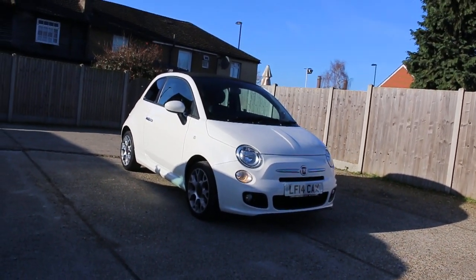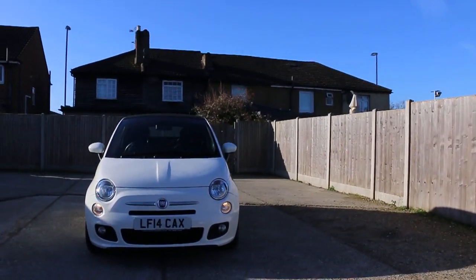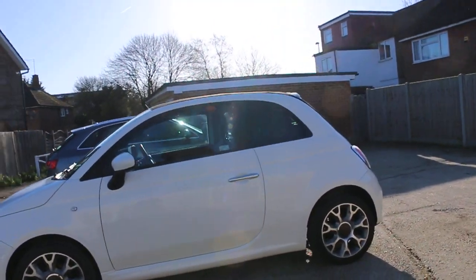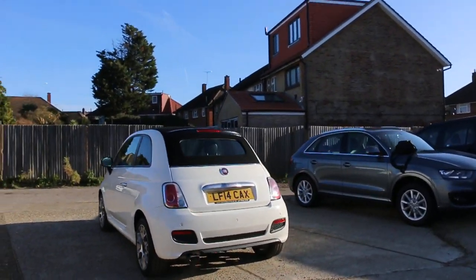Now available at McCarthy Cars: a Fiat 500 convertible soft top, 14 plate, 2014, white. The car has front daytime running lights, front fog lights, and rear parking sensors.